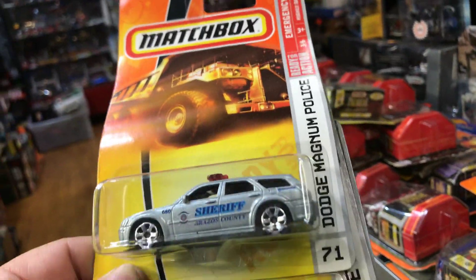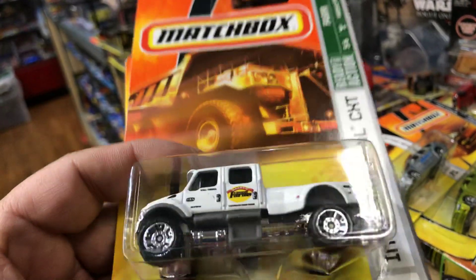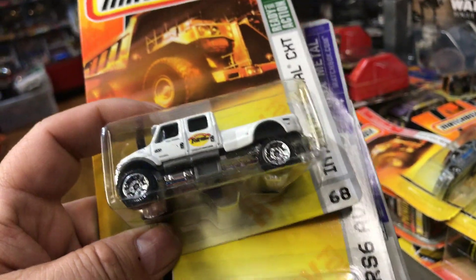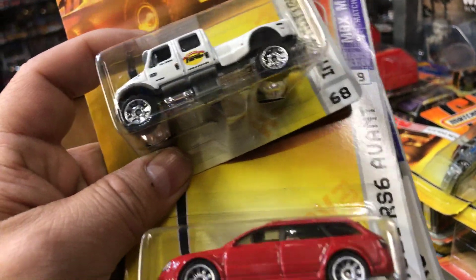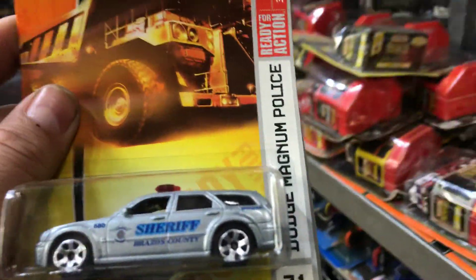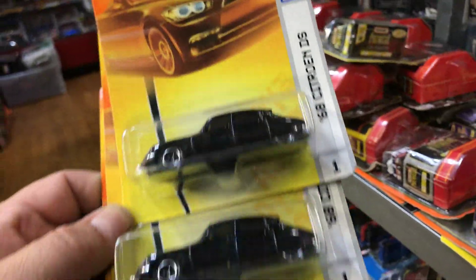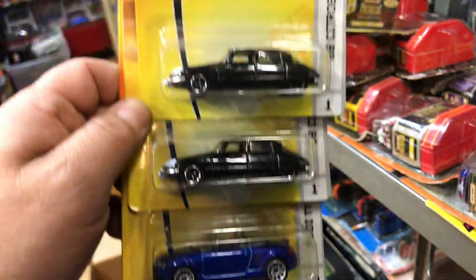We have a Dodge Magnum Police, Dodge Charger, and the International CXT — people customize that one, they put rubber wheels on and make it a 4x4. Audi RS6 Avant and the Audi R8 — some goodies right there. Dodge Magnum Police, Quarry King, 1968 C20, Audi TT Roadster, Chevy Stepside — nice stuff you don't see that often.